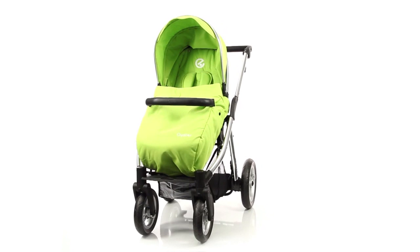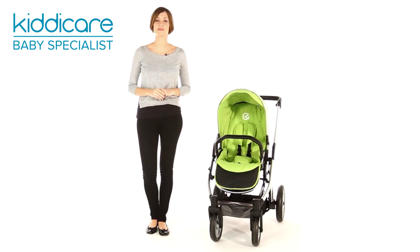Built to last, this pushchair is perfect for mums and dads. It has clean white fabrics and detachable covers for keeping on top of any mishap. This pushchair folds down easily when not in use and fits neatly into a car boot for easy transportation.